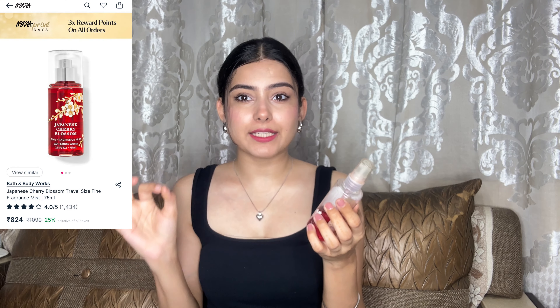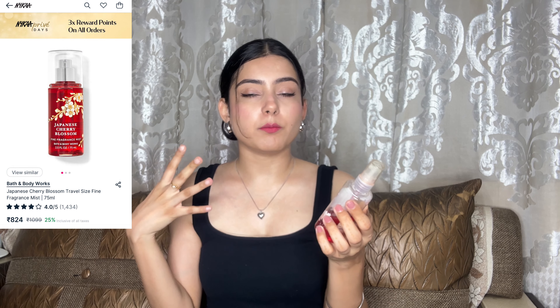The next product is the Bath & Body Works Body Mist in Japanese Cherry Blossom. Oh my god, this smells so good — it smells like a cherry blossom garden. If you like floral mists and floral smells, definitely invest in it. I am using it a lot and it is almost over. It is not very long lasting — you have to apply it every 3 or 4 hours — but if you want to smell like flowers, definitely go for this.